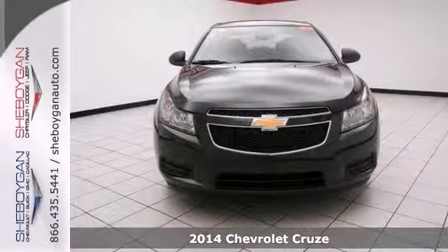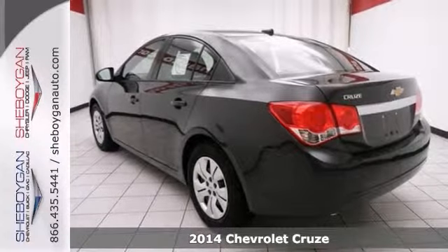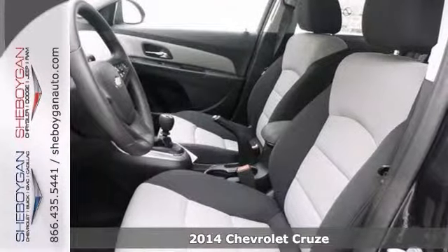Where are you going to stumble upon a nicer 2014 Chevrolet Cruze LS at this price? Nowhere, because we've already looked to make sure.